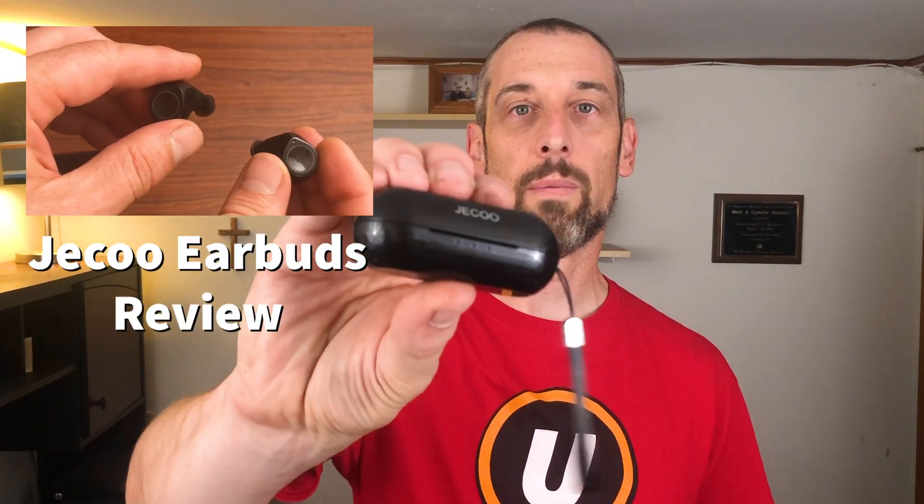Be sure to watch my review on these Jayku earbuds. This is a device that I was sent by the company that manufactures them to review, so be sure to check that out.